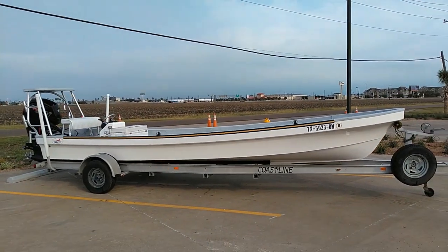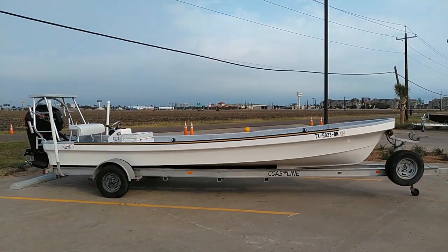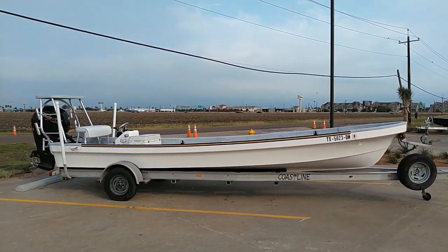If you're looking for a boat that'll run shallow, float shallow, and still take some chop crossing our South Texas Bays, this is the boat for you.